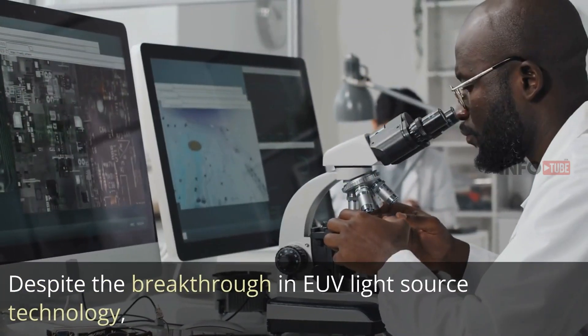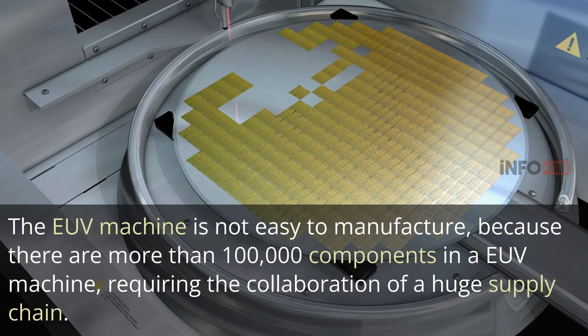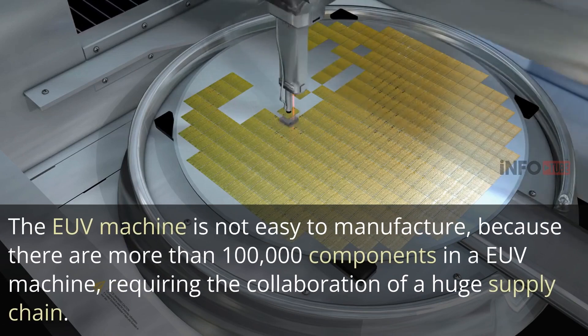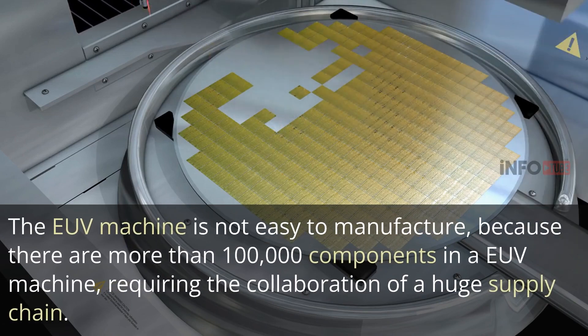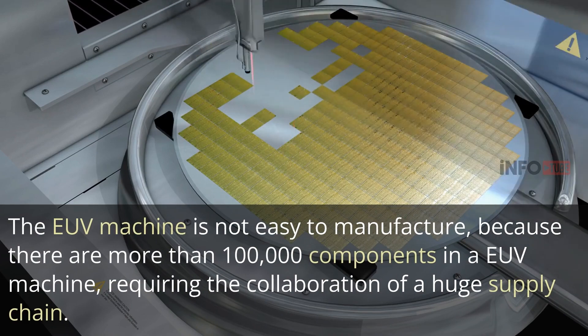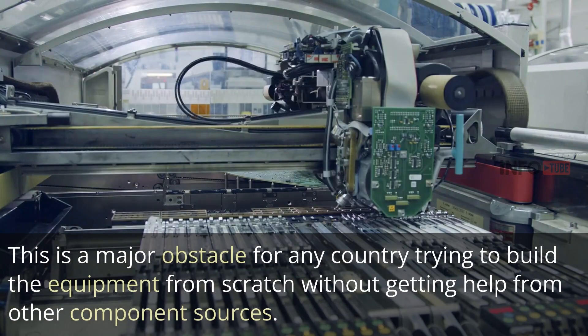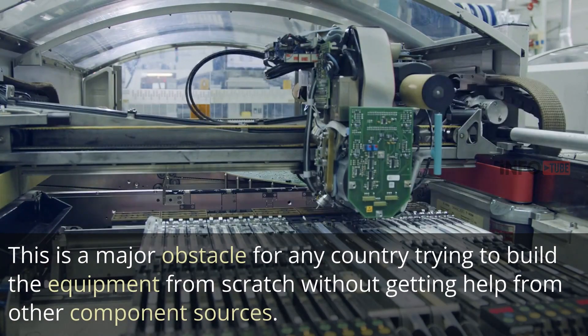Despite the breakthrough in EUV light source technology, the EUV machine is not easy to manufacture, because there are more than 100,000 components in an EUV machine, requiring the collaboration of a huge supply chain. This is a major obstacle for any country trying to build the equipment from scratch without getting help from other component sources.